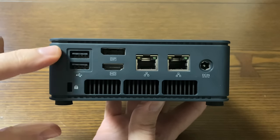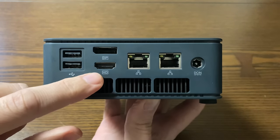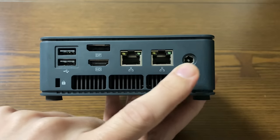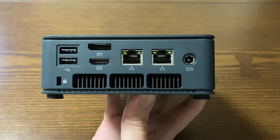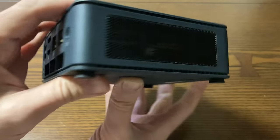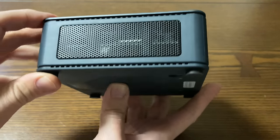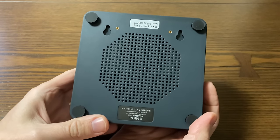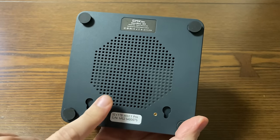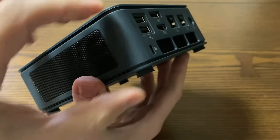On the back is where all the action is: two USB 2.0s, DisplayPort, HDMI, and to the right, two Ethernet ports both rated at 2.5 gigabits, DC power, and a Kensington lock. Underneath is where the heat gets blown out. On the left side, more space for air intake. With the case being slightly larger and having increased airflow, GMK Tech have responded well to previous critique regarding thermals. Underneath we have the VESA mount holes and more air intake, and they've also added slightly taller feet so air can still get in when mounted on the back of a monitor.